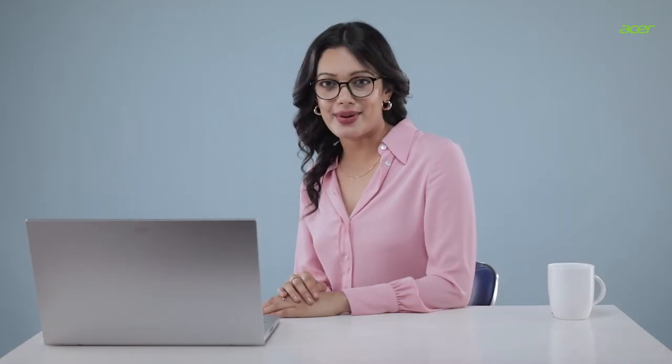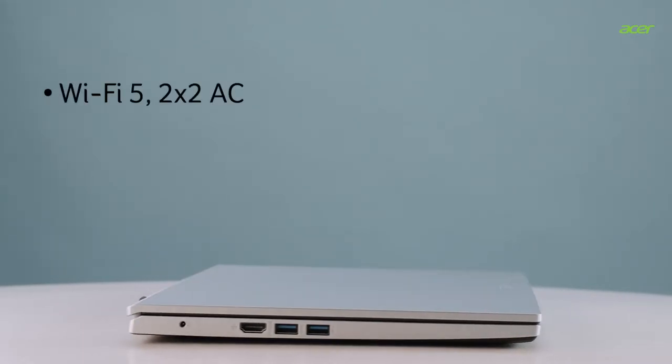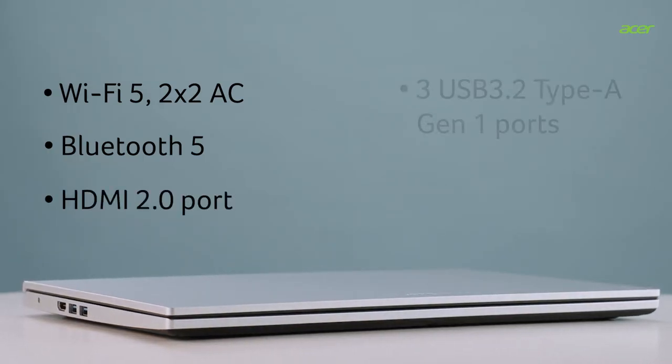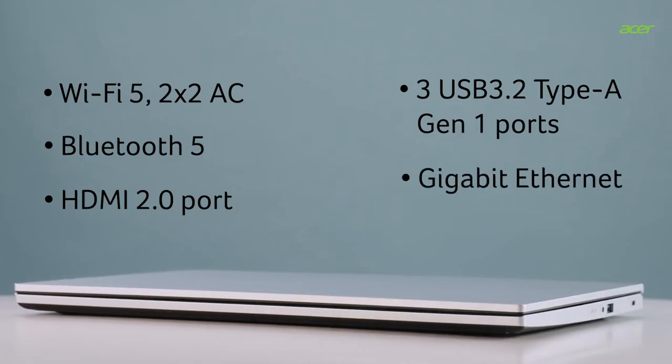The latest Aspire 3 laptop doesn't skimp on connectivity either. It features Wi-Fi 5 802.11ac, Bluetooth 5, HDMI 2.0 port, three USB 3.2 Type-A Gen 1 ports, and Gigabit Ethernet.